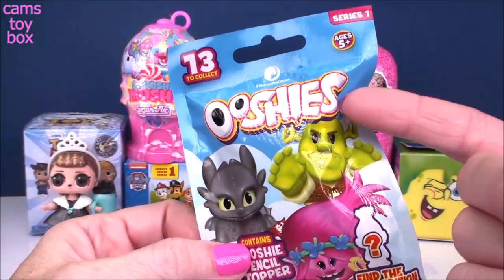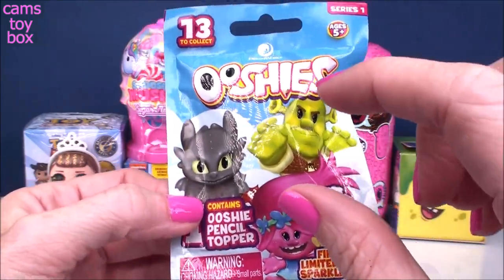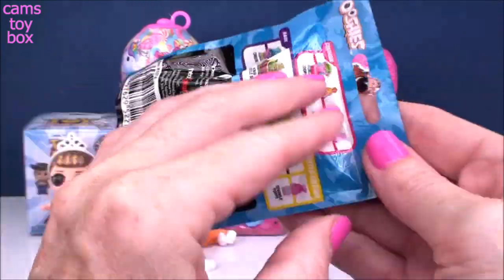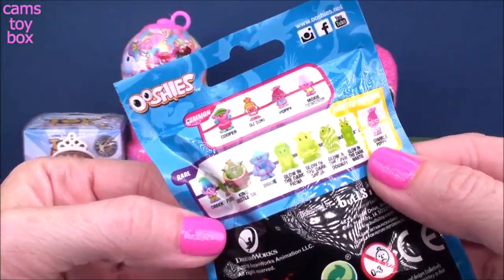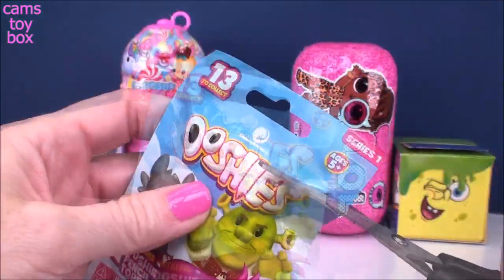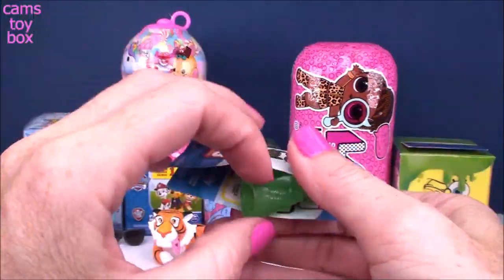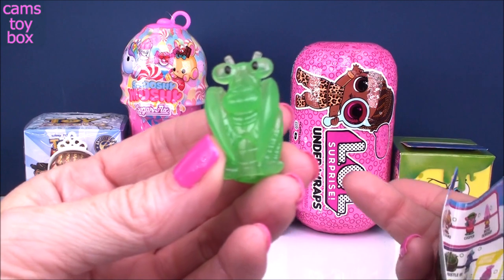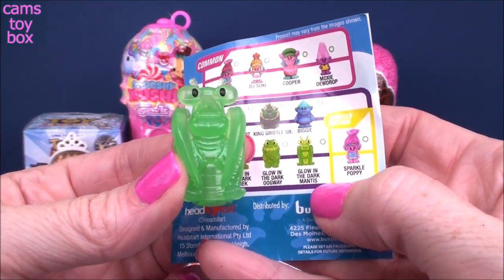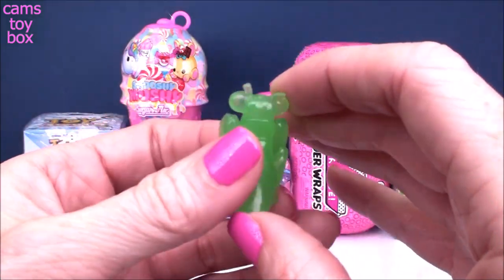Next we have an Ooshies blind bag. There are 13 different ones to collect — super cute little pencil toppers, available in Trolls, Shrek, or How to Train Your Dragon. They come in common, rare, and there's a limited edition Sparkle Poppy I've been trying to get. You also get a little collector's checklist. We got one of the Glow in the Dark figures — this is the Dark Mantis. Let's check out how he glows — I'll turn all the lights off.